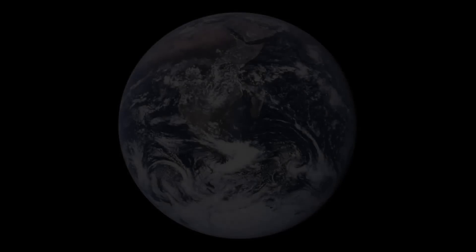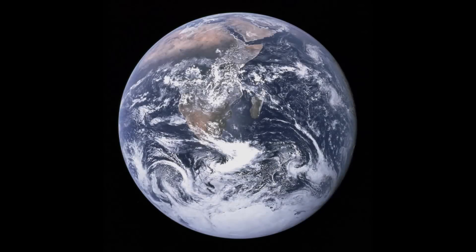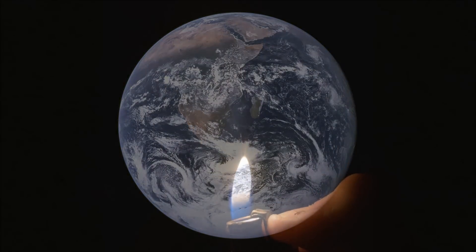Without light, there would most likely be no life on Earth. From the old stories to the new discoveries, light is truly timeless.